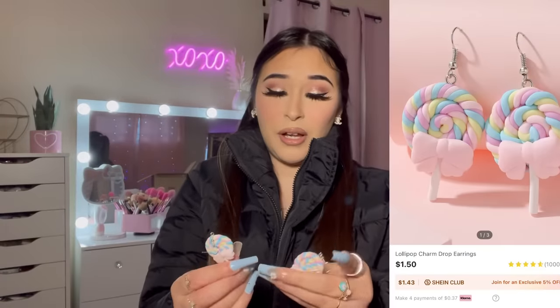These lollipop earrings — I don't know why they remind me of Willy Wonka! They're actually a pretty decent size, not tiny at all — a good size. Next up are some phone cases.